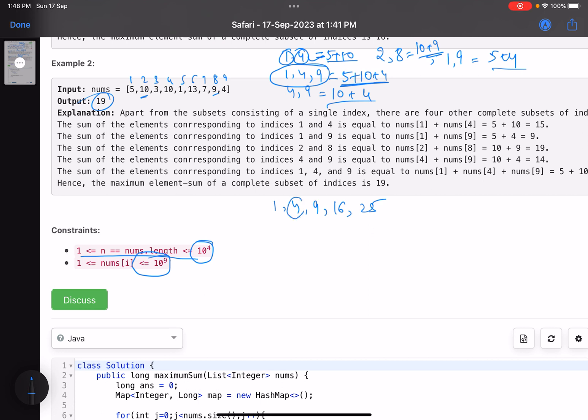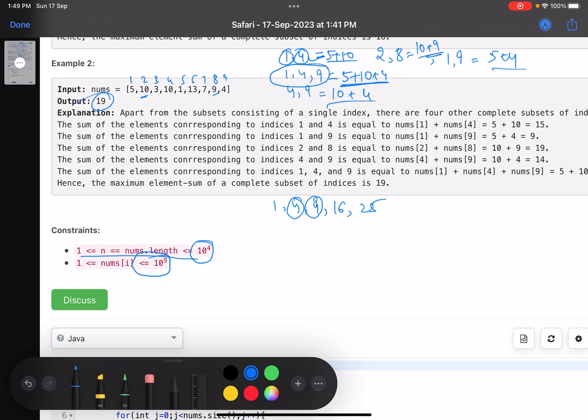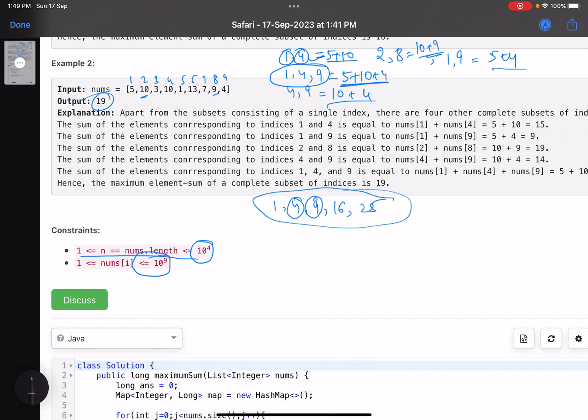If we want to form a complete subset — every pair must form a perfect square. So if I choose a set of perfect-square indices, any two will multiply to a perfect square. But what about non-perfect-square numbers? That's when we need to think about residual values. When a number is not a perfect square, it has a specific structure after removing all perfect-square factors.